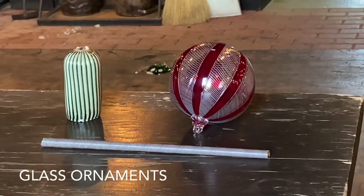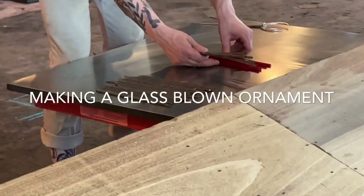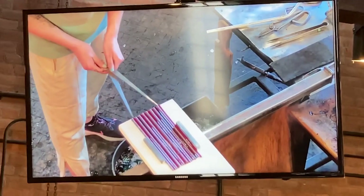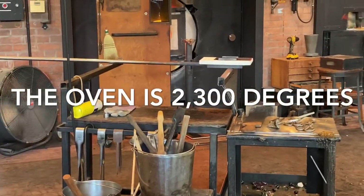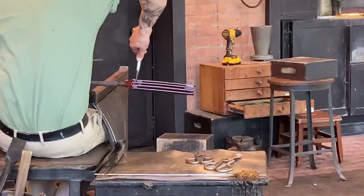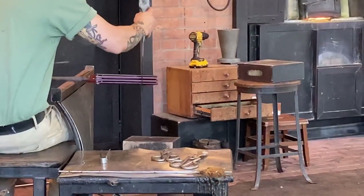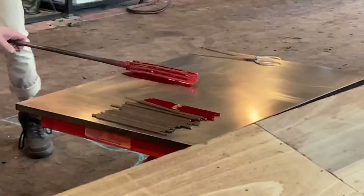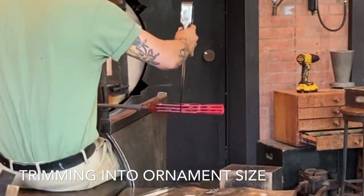This is a process. These ornaments are actually made of a couple of different types of glass — you'll probably see that process here in a second. There's a pre-heating of the plate that these are going to have. That is 2,300 degrees — it's like the furnace, but it's used to heat your glass as they work with it.